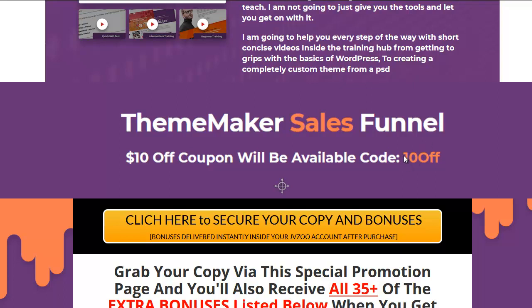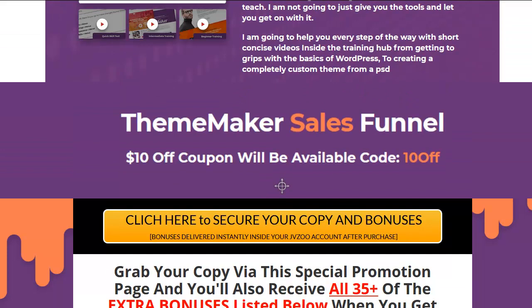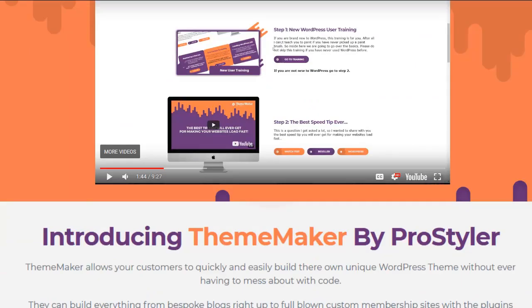Remember, there's a $10 off coupon that's still alive, so come and grab it. I believe it's $67, so it'll be $57 — that's 77% off. He's going to crank the price up, and he should, because to be able to produce your own WordPress themes is amazing value. Here we go — there's a demo up here I'm going to run for you.